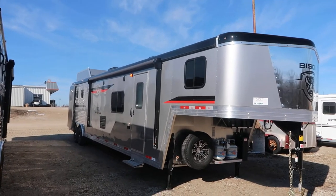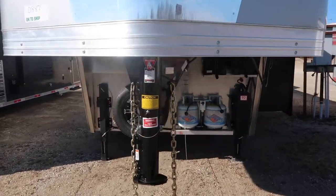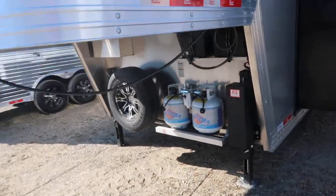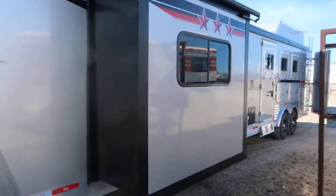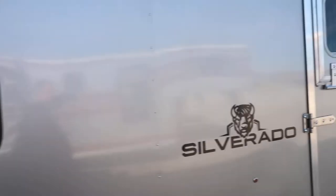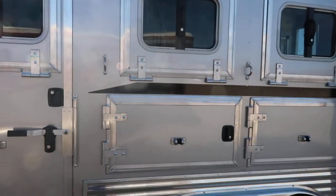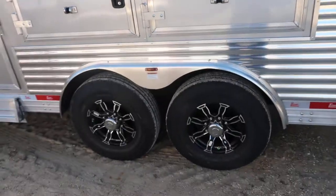Three horse, 16 foot short wall slide out. Got dual hydraulic jacks, dual propane tanks mounted down low so you can put bigger tanks on it. Nice big heavy-duty drop-down windows, mangers, factory two-inch lift.